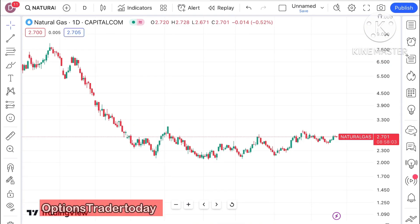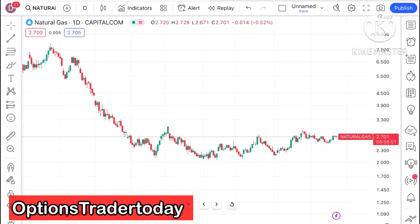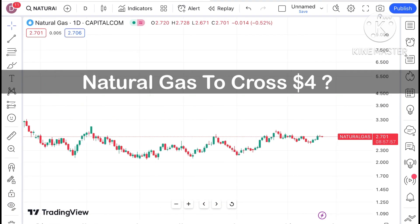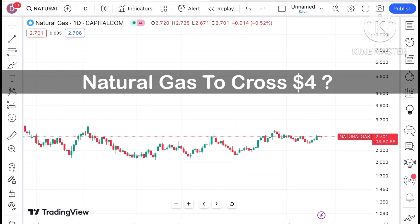Welcome to my channel Options Trader Today. In this video I will explain how the price of natural gas has moved in the last 2 days and how the price of natural gas can move in the next 2 days.